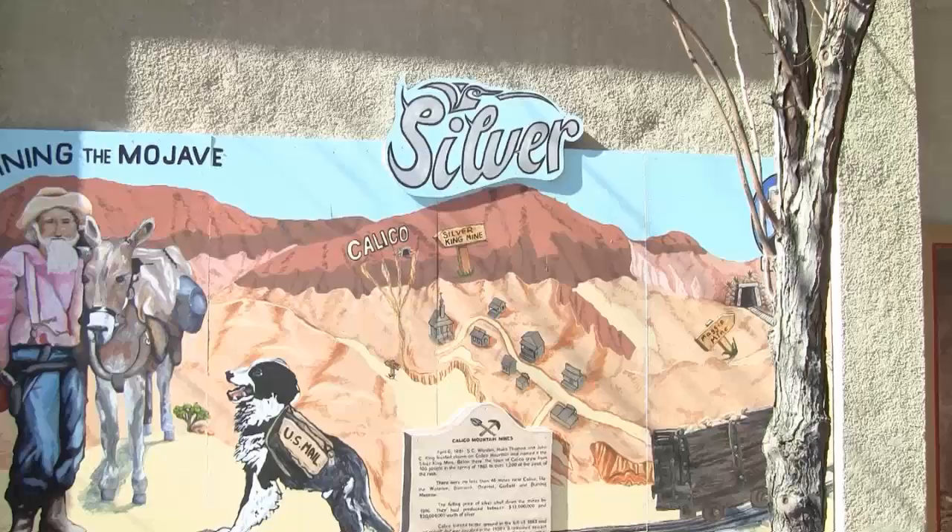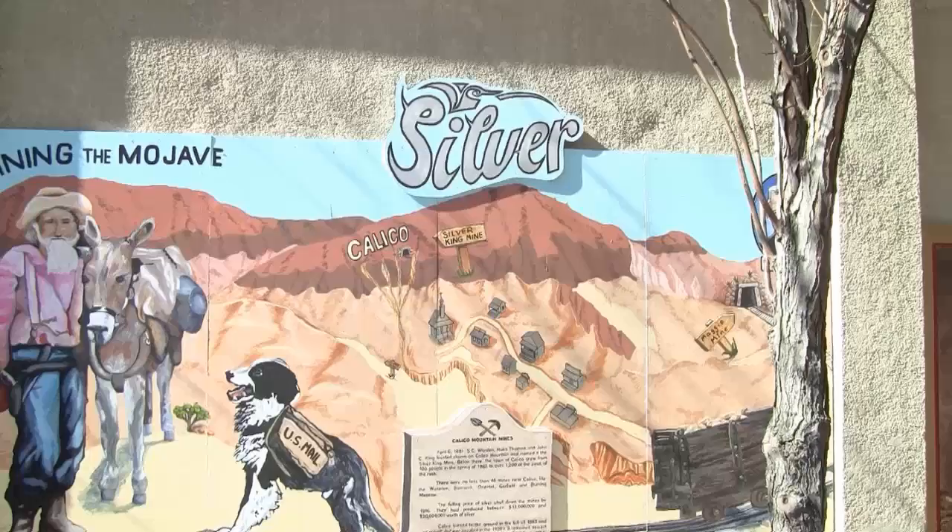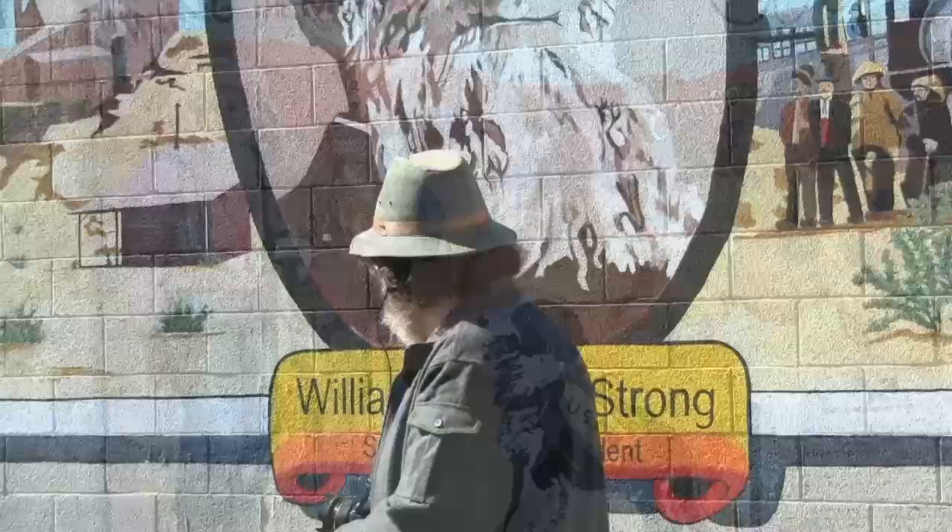Calico was our silver mining town. It started with the Silver King Mine. There were a hundred people living in town at the time and it grew to about ten thousand at one point.